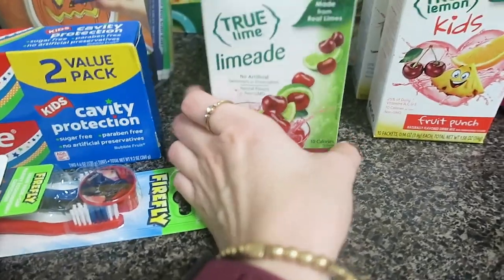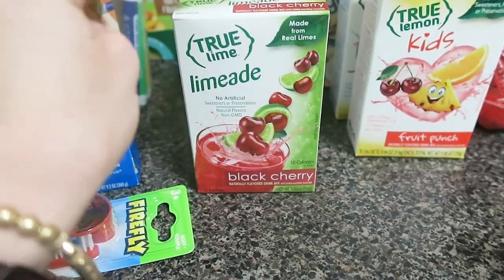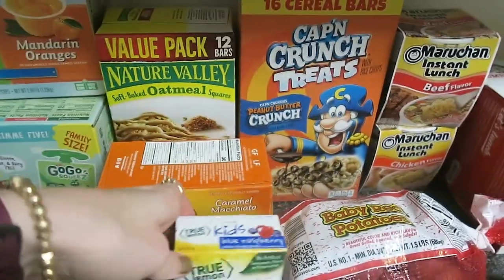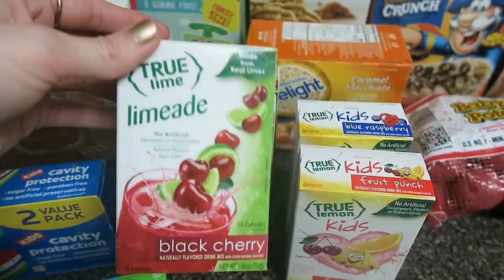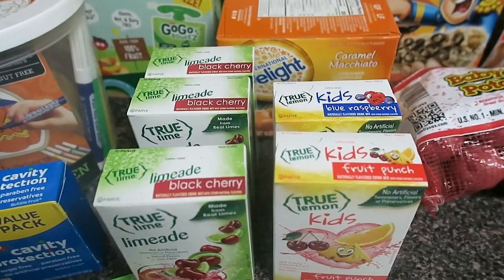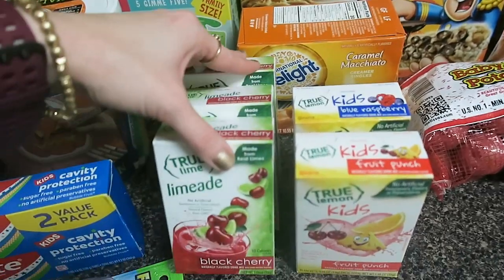As far as the brand goes, I like this particular flavor — black cherry — from the True Lime True Lemon brand. I don't even love cherries, but it's the flavor I like most. These are new: the kids' version — a kids' fruit punch True Lemon and a kids' blue raspberry. We've never tried these before, so we're going to try them on this trip. They're a couple of dollars for 10 individual packs, which is pricey for drink additives, but they're the healthiest thing you can find that still tastes really good.